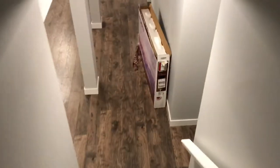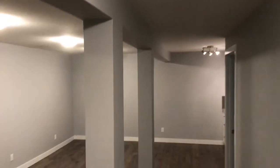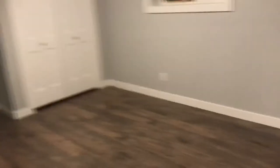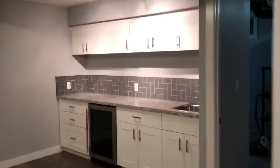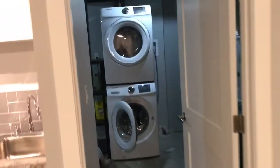Spent some money on here. Fully finished basement. Nice big bedroom with a big window here. There's a laundry.